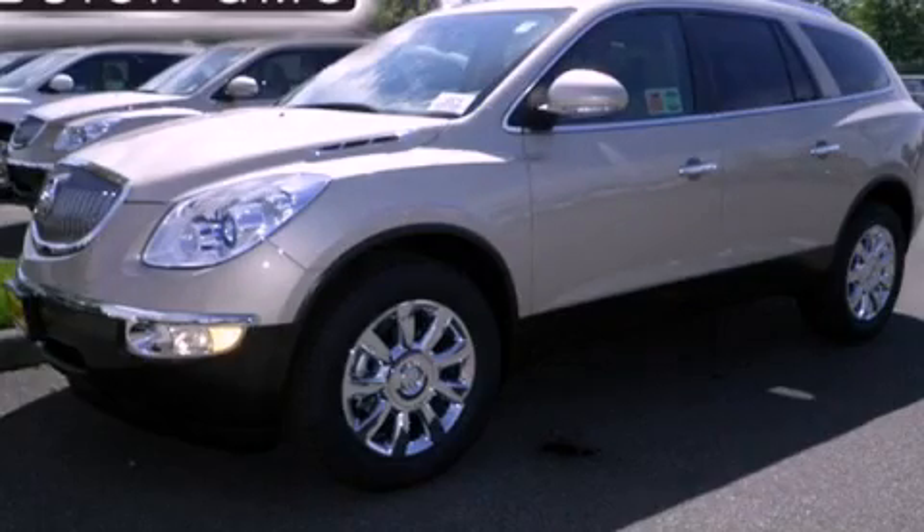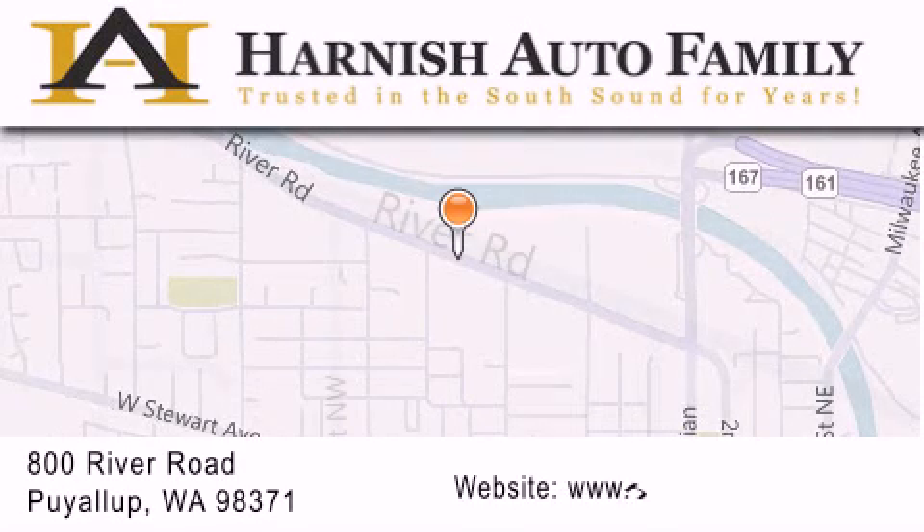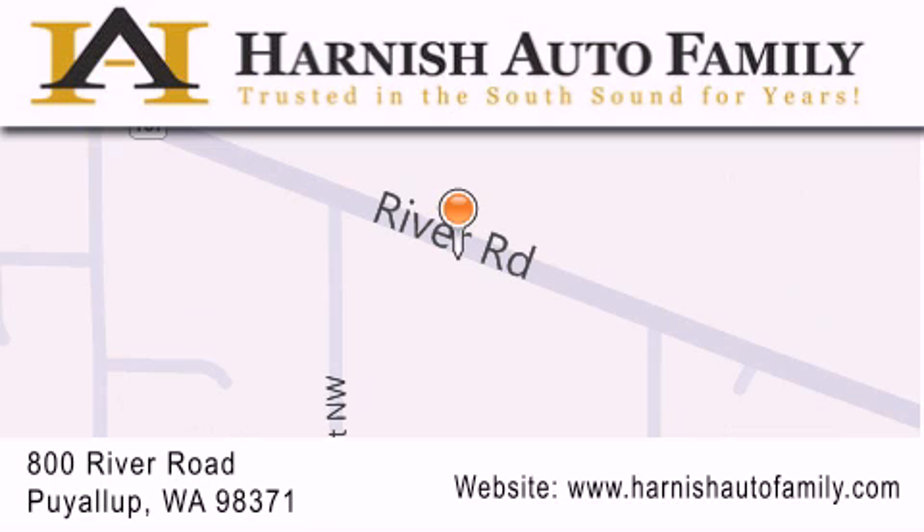Please call today to reserve this vehicle for a test drive. Harnish Auto Family is located at 800 River Road in Puyallup. Our goal is to exceed all of your expectations to ensure that you'll return for future visits.